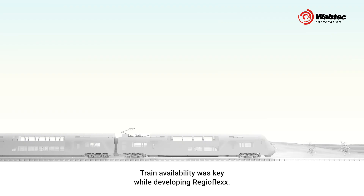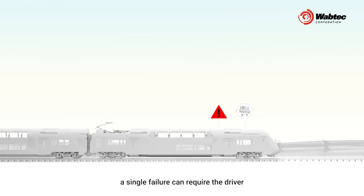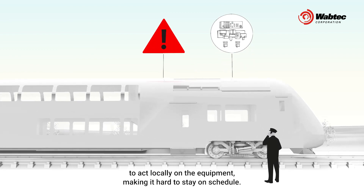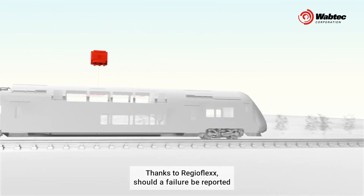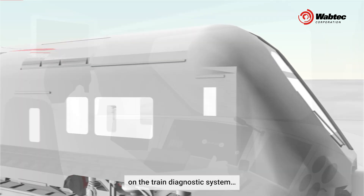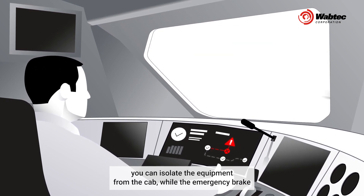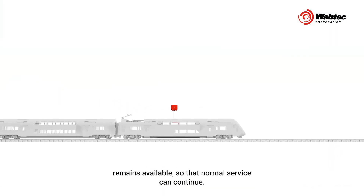Train availability was key while developing RegioFlex. With traditional brake systems, a single failure can require the driver to act locally on the equipment, making it hard to stay on schedule. Thanks to RegioFlex, should a failure be reported on the train diagnostic system, you can isolate the equipment from the cab while the emergency brake remains available so that normal service can continue.